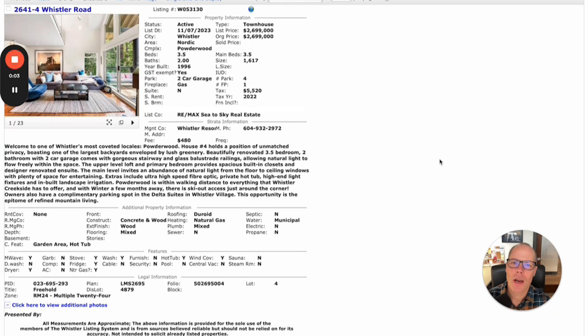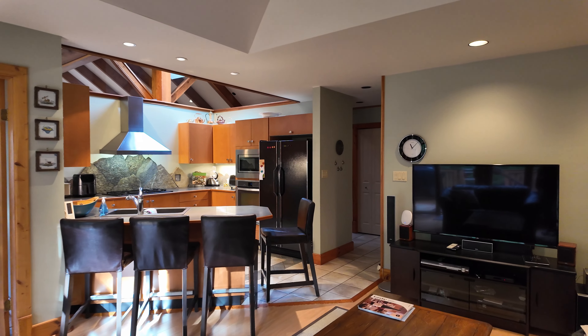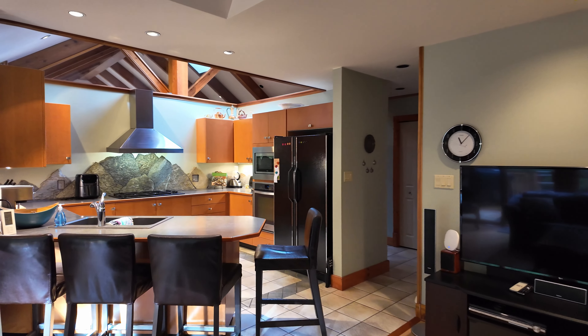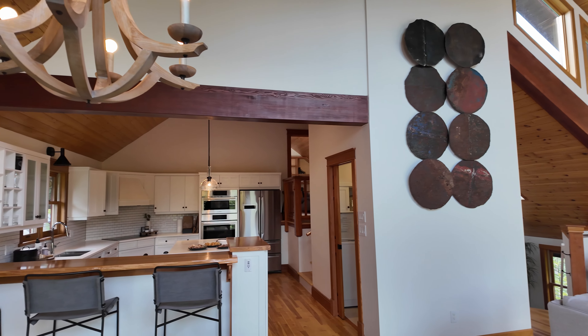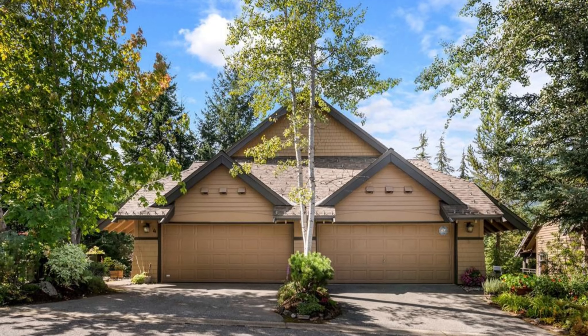Let's jump straight into my top three picks for new listings that have come on the market in Whistler this week. This week I was in three special properties which I really loved. The very first one I've got is number four at Powderwood.